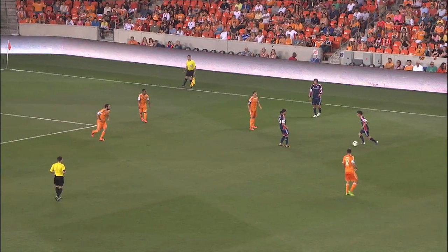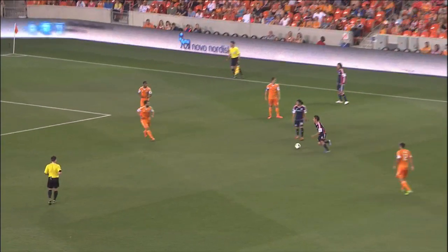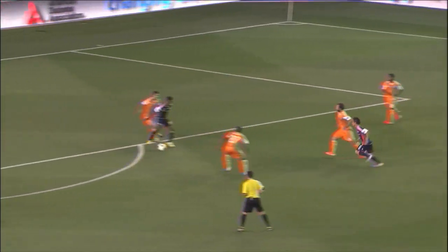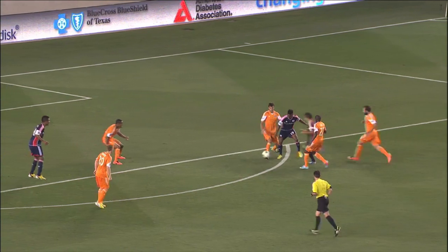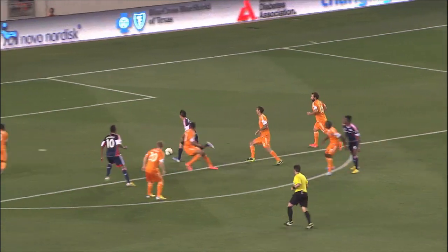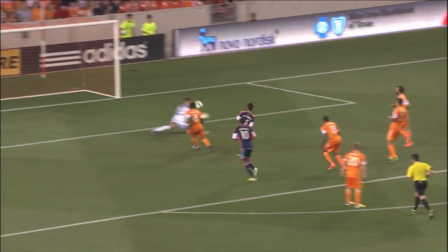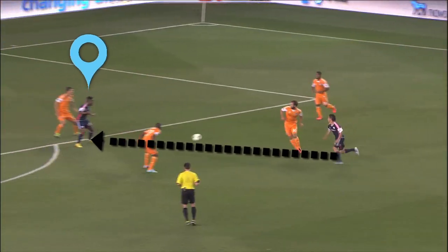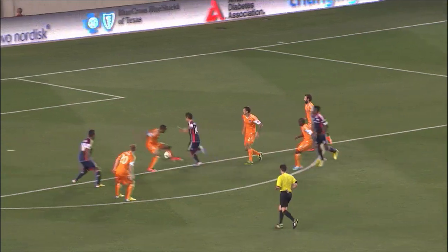Now comes the individual moment that every good goal needs. Fagundes is still a teenager, but he has that je ne sais quoi — that thing so many talented, creative players have. They seem to innately understand the calculus of movement and timing. Fagundes plays the ball into Sims, and with a change of pace, skips past a couple of defenders.